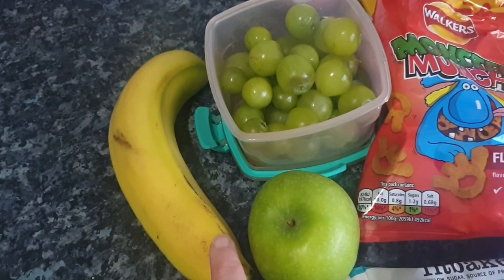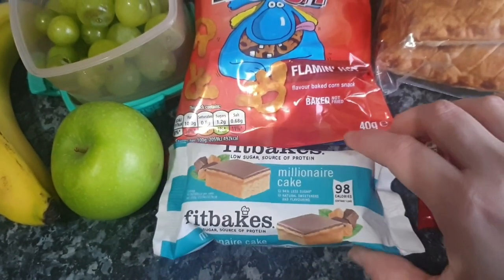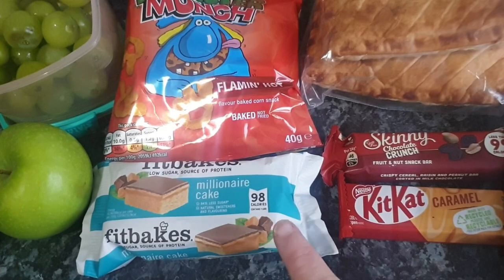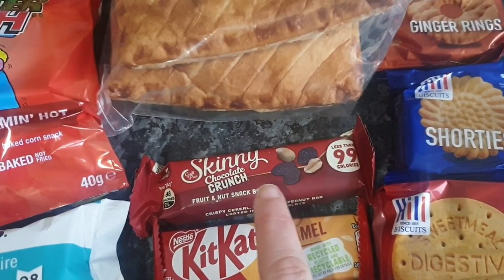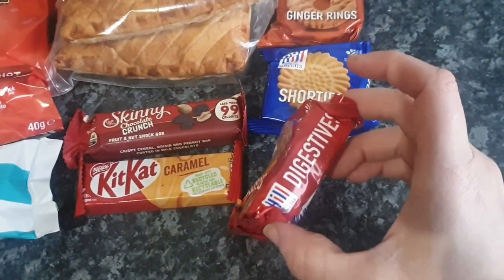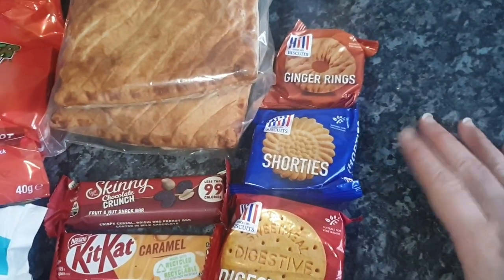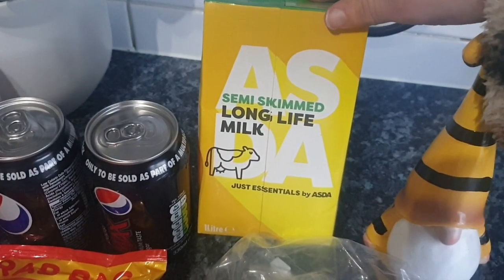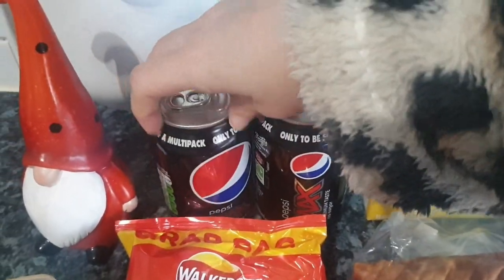He's got a Granny Smith apple and a banana. Then he has one of these Fit Bakes — a millionaire cake — which I think I got in a Muscle Foods lucky dip box. He has a KitKat Caramel, a skinny crunchy fruit and nut snack bar, then individual packets of biscuits — digestives, shorties, and ginger rings — which go along with his teas and coffees throughout the week. He also has a carton of semi-skimmed long-life milk for his work fridge, and for fizzy drinks today he's got a couple of Pepsi Maxes.